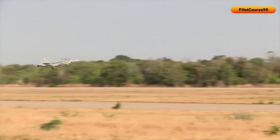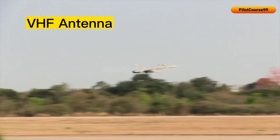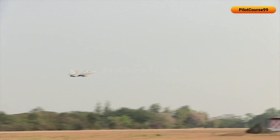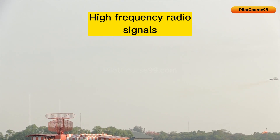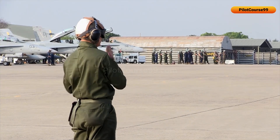Last but not least, there is a VHF antenna that is designed to transmit and receive very high-frequency radio signals for communication purposes, such as air-to-air or air-to-ground communication.